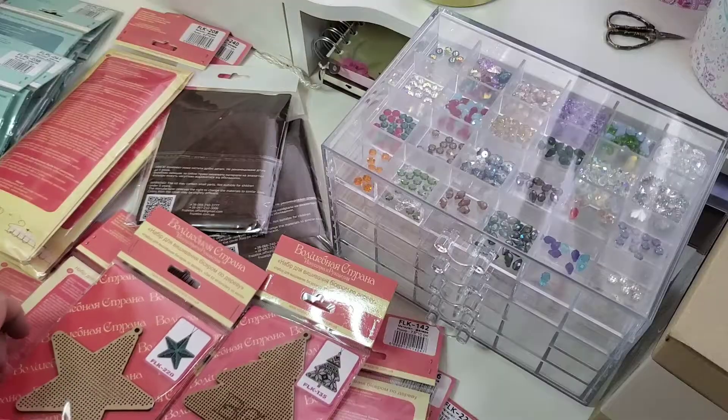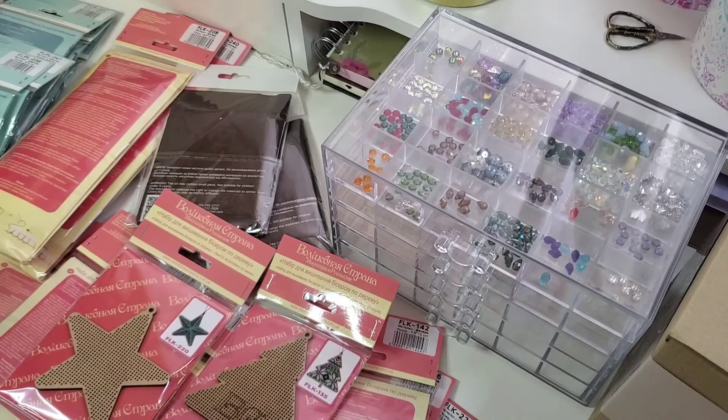Hello everybody, welcome to my channel Cross Stitcher UK. My name is Agna and today I will show you all my shopping from December 2019 to today, the 25th of January. I haven't ordered any more kits. I have some pre-ordered ones coming in February or March, so that's it for now.